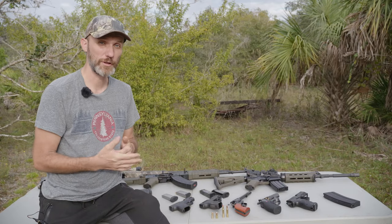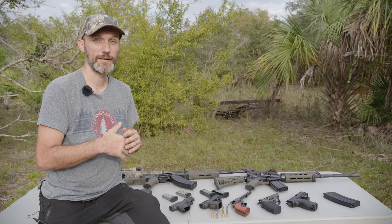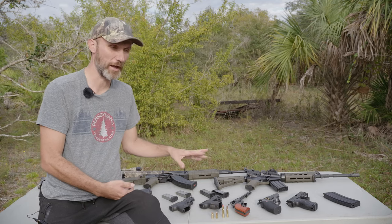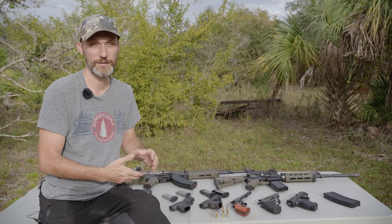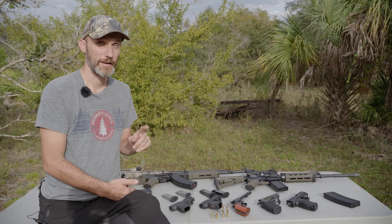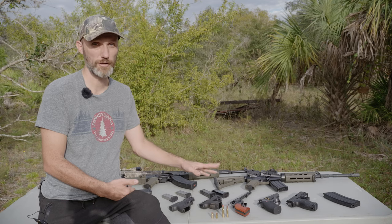Ever since the Alec Baldwin incident there's been a lot of discussion between filmmakers about guns. A lot of filmmakers grow up in big cities and their opinion is that guns are just bad. This video is not going to get into any politics or opinions about whether guns should be allowed — this is strictly about guns on a film set.